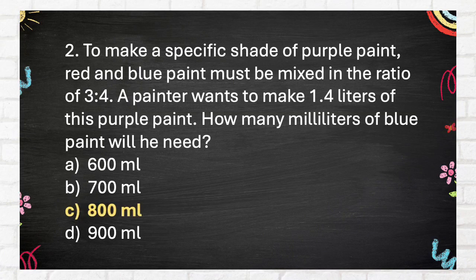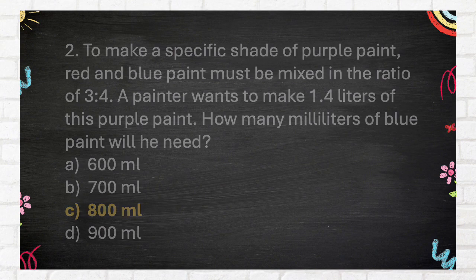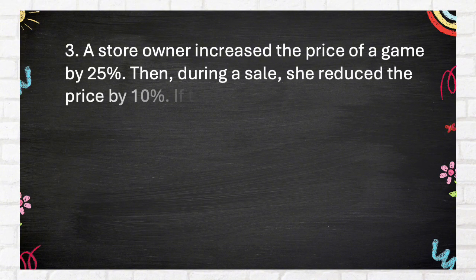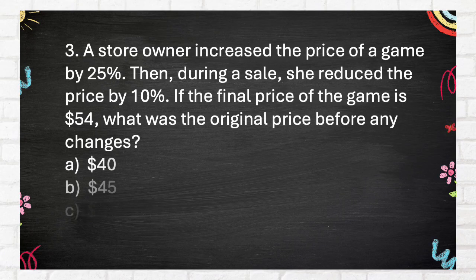The correct answer is 800 milliliters. Question 3: A store owner increased the price of a game by 25%. Then, during a sale, she reduced the price by 10%. If the final price of the game is $54, what was the original price before any changes? A. $40, B. $45, C. $48, D. $50.